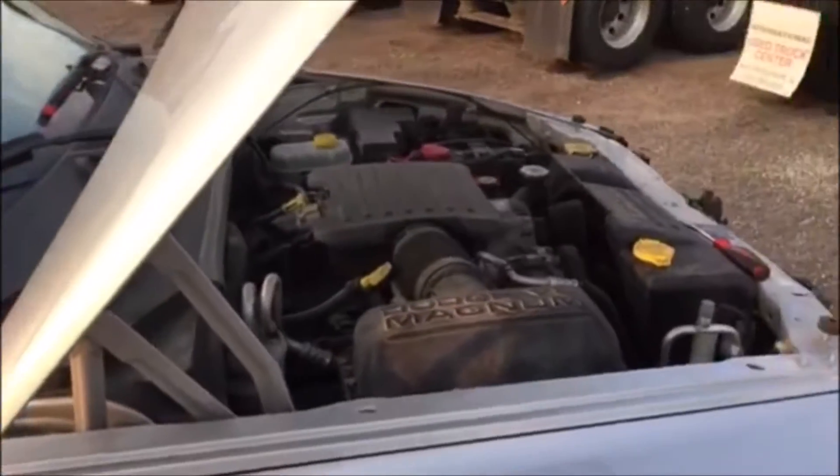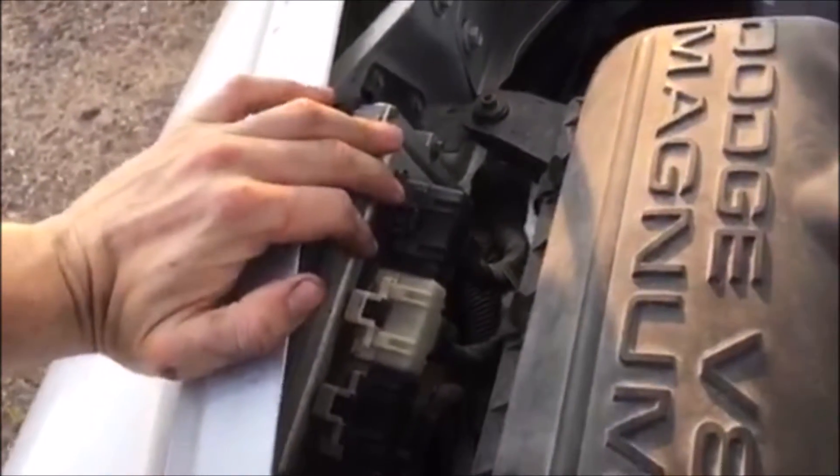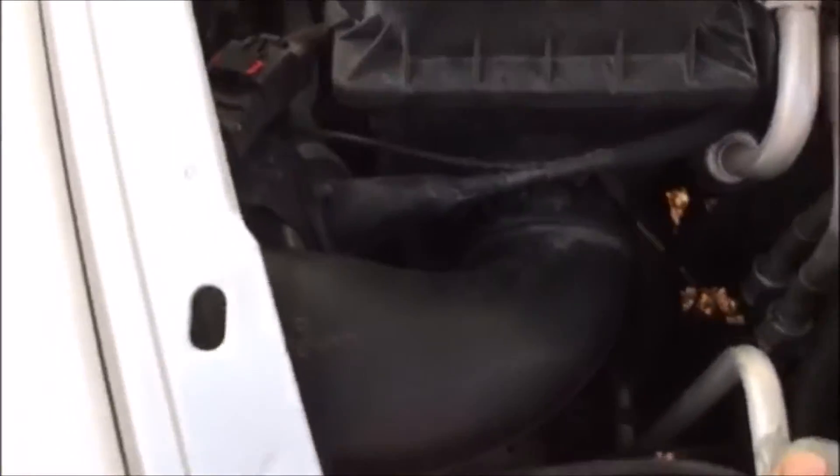The PCM is under the hood, so first thing we do is pop the hood. This right here is your actual engine computer, your ECM. Moving in front of your airbox — I'm not sure on the Rams, but on the Dakotas and Durango's your PCM is right here by your AC line. So we're going to remove part of the airbox to get to it.